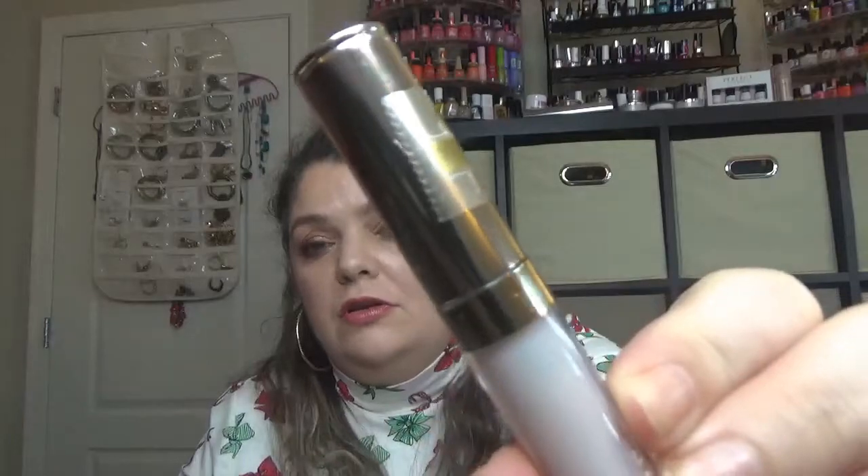For R, I have a By Terry product — R is for Rose. This is the Baume de Rose lip balm, the small one I got in the Rusty Run 2019 advent calendar. It's a gorgeous, expensive lip balm. I've only used it when I reviewed the calendar, so it's fairly new.